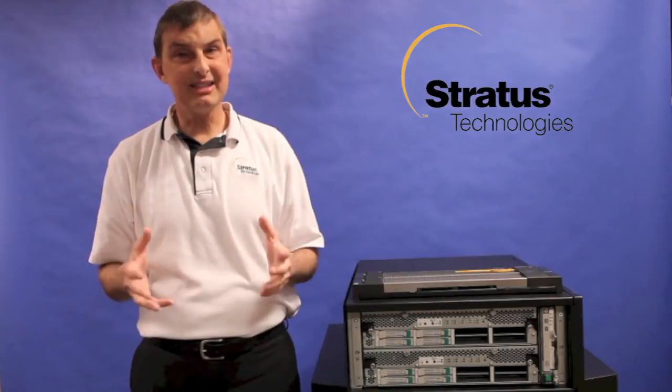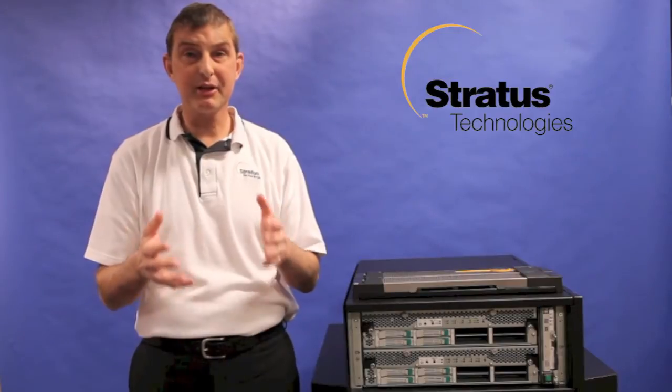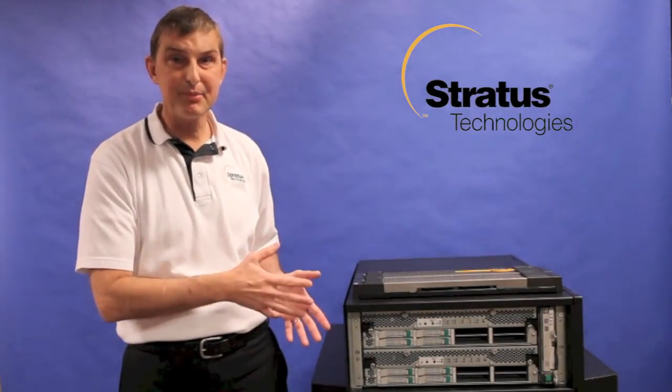Seeing is believing sometimes, right? And these systems are now deployed in over 30 Rockwell offices. Check with your local Rockwell offices to see if they are one of the offices running their PlantPAx solution on the Stratus server. We look forward to supporting you on your next project. Thank you.